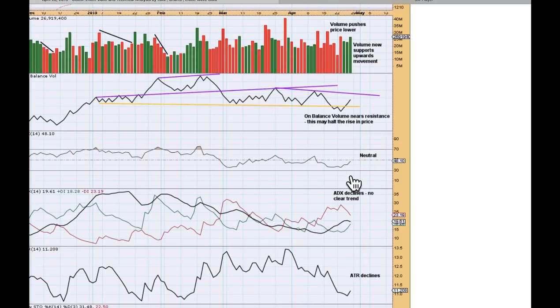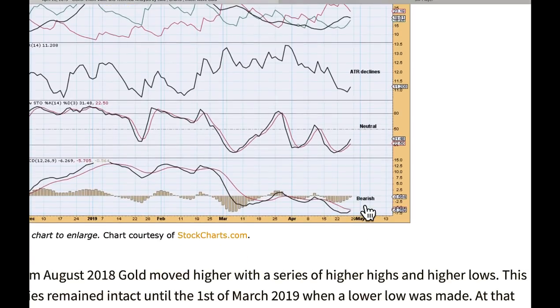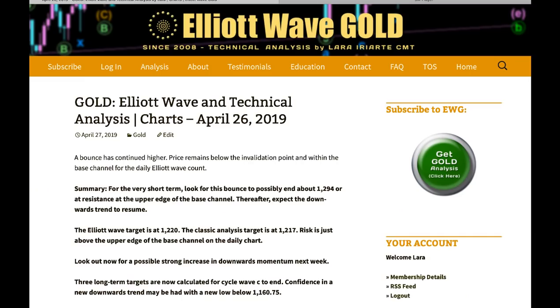RSI is neutral — plenty of room for price to rise or fall. ADX was telling us there was a downward trend; it's now declining, telling us there is no clear trend at this time. ATR declining. Stochastics in neutral territory and MACD bearish but not full bore bearish — maybe about to get a bullish crossover, but that hasn't happened yet. That's all from me with your gold analysis. I hope all our members are having an awesome weekend.